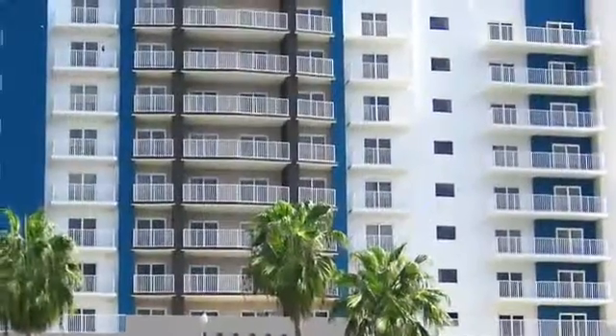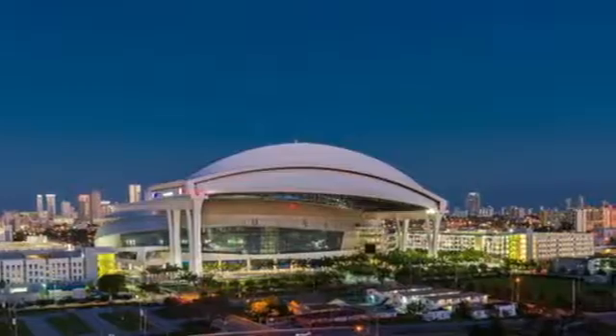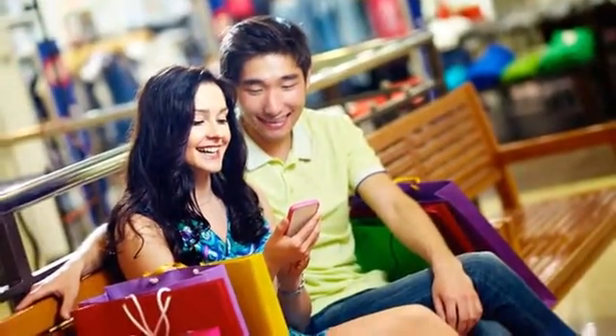All homes have dynamic views from your private terrace. Our community is conveniently located near freeways and public transportation, with all the conveniences of home just around the corner, including the stadium, delectable restaurants, and exciting shopping opportunities.